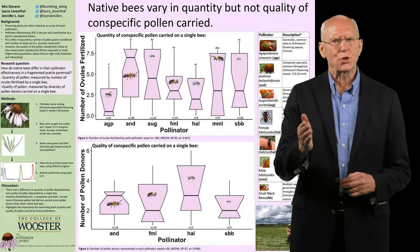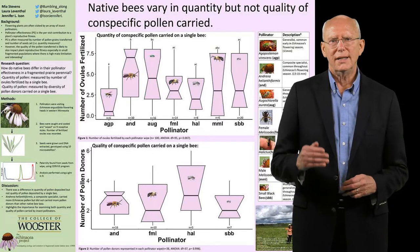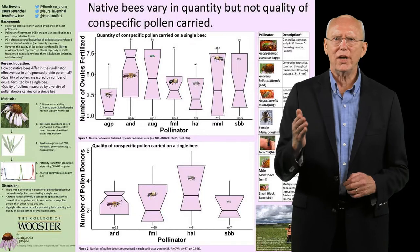A good poster communicates your main finding to a scientist outside of your specialty. It is an abstract of your work that conveys your results visually.